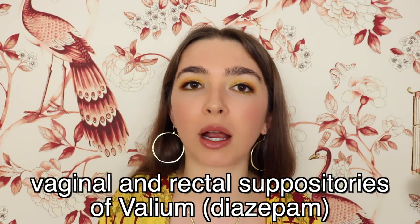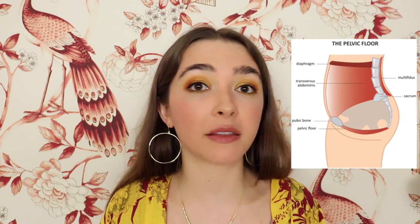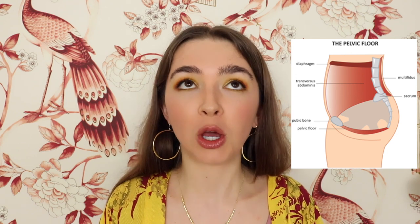The Interstitial Cystitis Association also mentions vaginal and rectal suppositories of Valium, which is a type of benzodiazepine. You can get these compounded, or according to the ICA, you can use regular tablets. The ICA says that this medication may be helpful because it helps relax the pelvic floor, and we also know that benzodiazepines can be immensely helpful for MCAS patients — for me, Valium is an integral part of both my daily and rescue medication regimen.